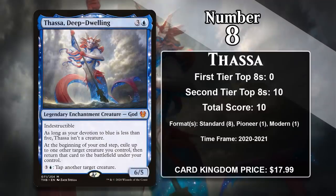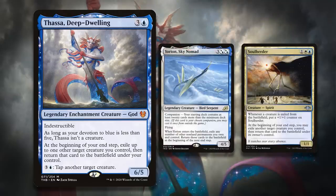At number 8, it is Thassa, Deep-Dwelling. Like Purphoros, Thassa is a 4-mana 6-5 with indestructibility that needs 5 devotion to be a creature. It also lets you blink a creature during each of your end steps, and for 4 mana, you can also tap down creatures. Her ability to blink creatures is what decks are most interested in abusing, since there are many creatures that deliver insane value if you're able to blink them every single turn. While she hasn't exactly been a multi-format all-star, she has seen play in Standard, Modern, and Pioneer. In Standard and Pioneer she was generally played in Azorius decks, which were loaded up with good blink targets. Her one point in Modern came in a Soul Herder deck, which could get even more value out of its ability to blink things.